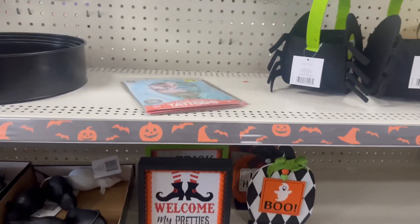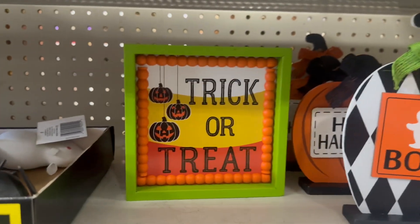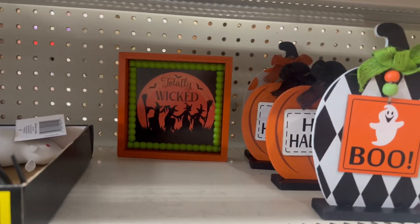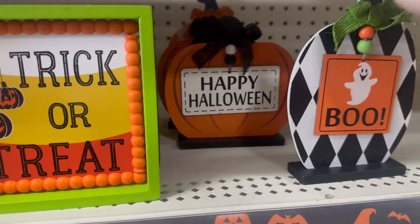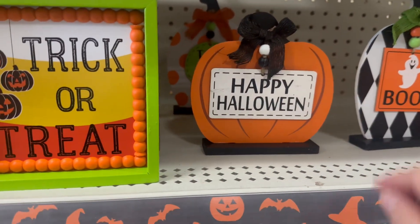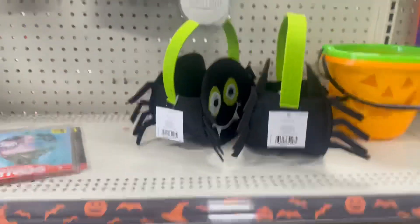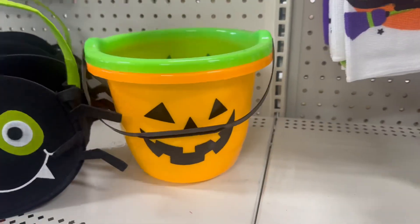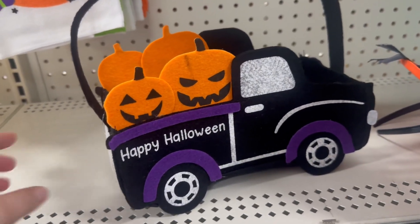There are glow necklaces and adorable tabletop picture signs for three dollars — 'Welcome My Pretties,' 'Trick or Treat,' 'Happy Halloween,' and 'Totally Wicked.' There's also a 'Boo' sign for two dollars with happy Halloween text and an adorable pumpkin with little beads. Plus spider felt baskets for three dollars, pumpkin buckets for a dollar, and a 'Happy Halloween' sign for three dollars — so adorable!